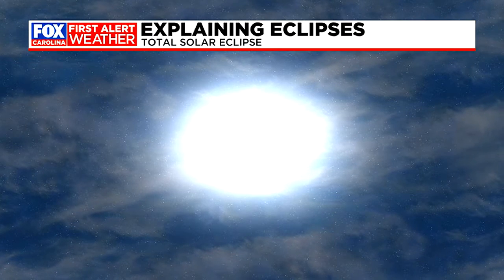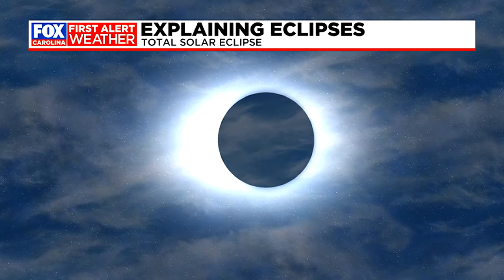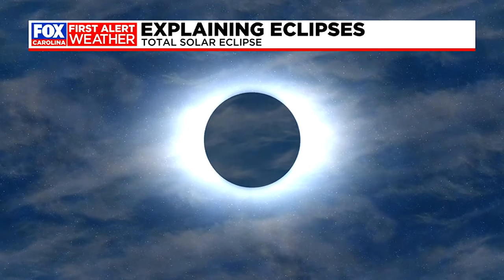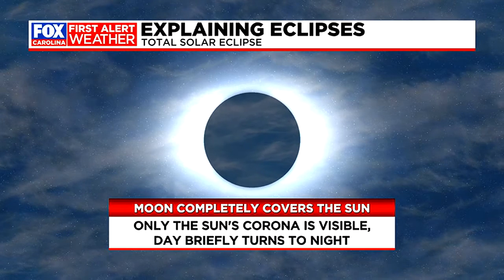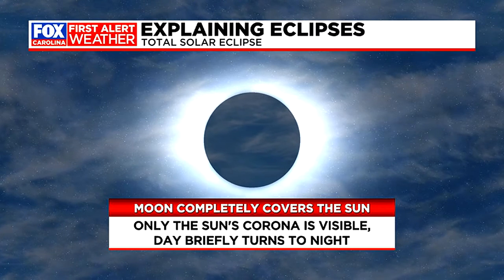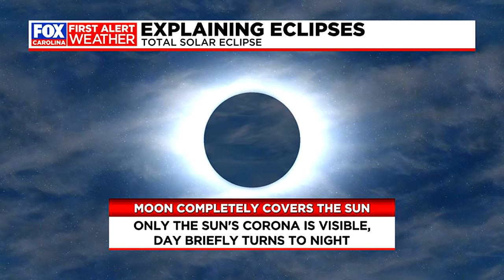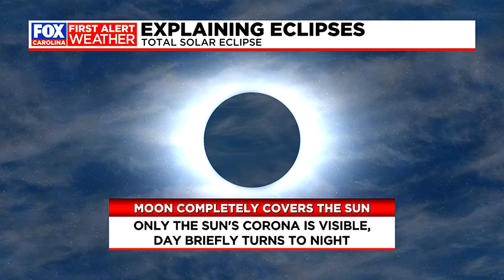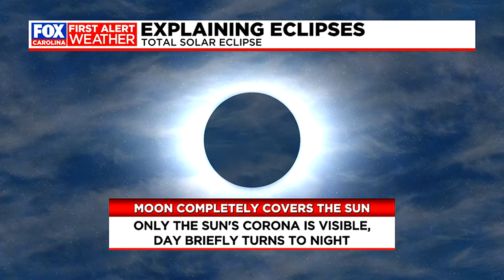In the case of a total solar eclipse, the moon, as it's cutting in front of the sun, blocks the sun out entirely, making for this aura-like appearance around the silhouette of the moon. What we're left with in that brief period where the moon is in front of the sun — in a total solar eclipse — the only part of the sun that remains visible is the sun's corona, which is essentially its outer atmosphere. It has that almost halo-like aura to it, and day also briefly turns to night for any observers on the ground who managed to get into the path of totality.